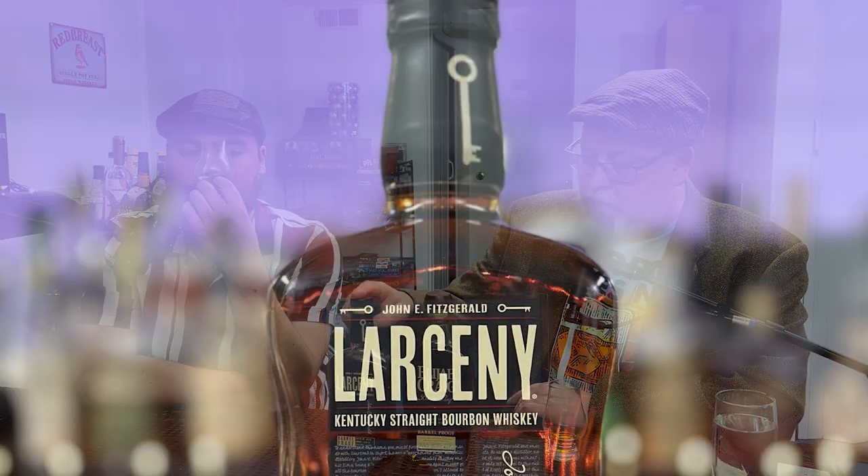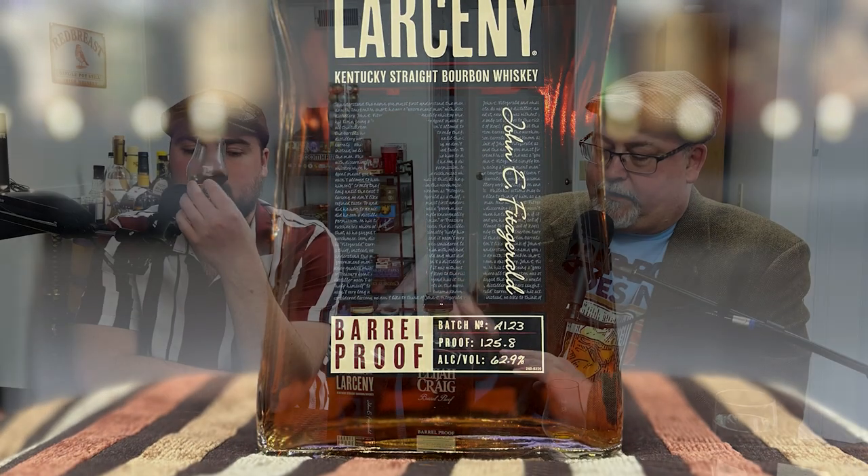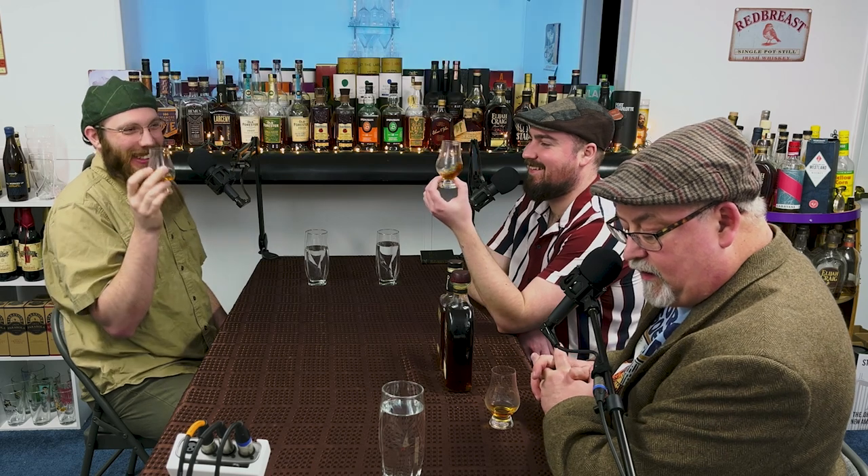We're starting with the pour of Larceny first. It's actually 0.2% higher proof than the Elijah Craig, but it's aged six to eight years where the Elijah Craig is 12 years — hence why we're starting with Larceny. Important fact: Larceny is a wheated bourbon — corn, then wheat is the next highest in the mash bill, with malted barley. The mash bill is 68% corn, 20% wheat, and 12% malted barley. The proof of the Larceny is 125.8.